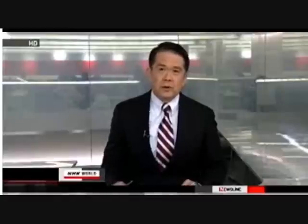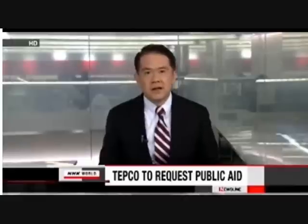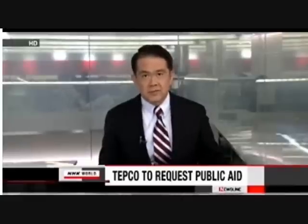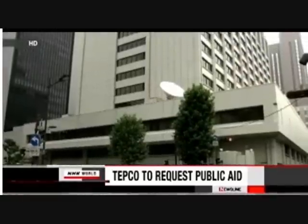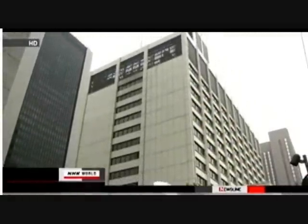Tokyo Electric Power Company is set to request public funds in order to pay financial compensation to victims of the Fukushima nuclear crisis. Sources say TEPCO is expected to incur about $7.6 billion in net losses for the business year through next March, with sharp rises in fuel costs for thermal power generation cited as a major reason. The firm plans to ask for about $11.8 billion in assistance from a government-backed institution to help pay compensation to people and businesses affected by the nuclear accident.